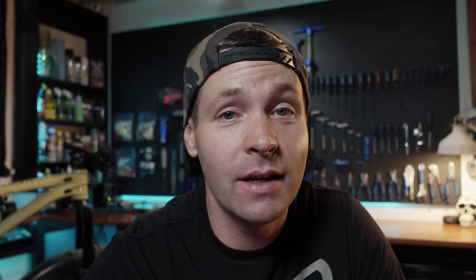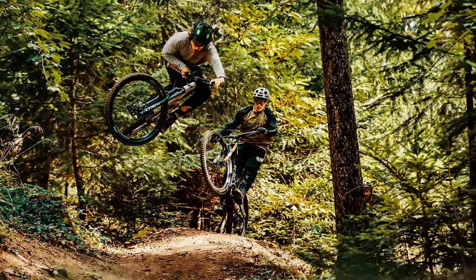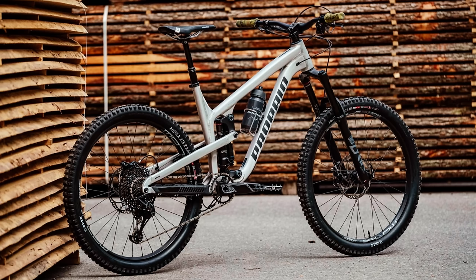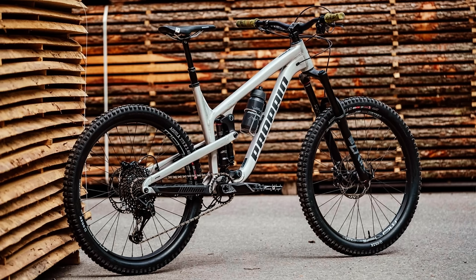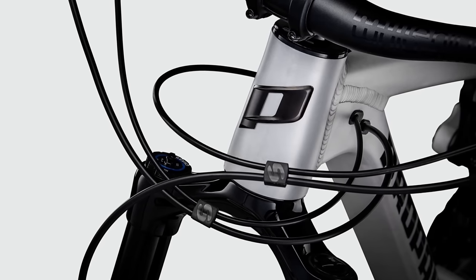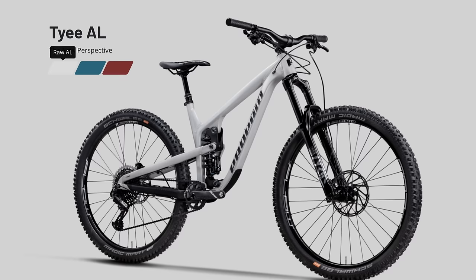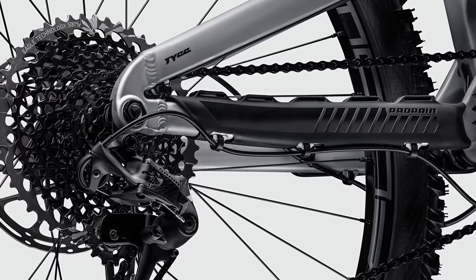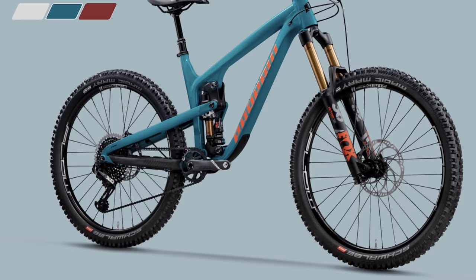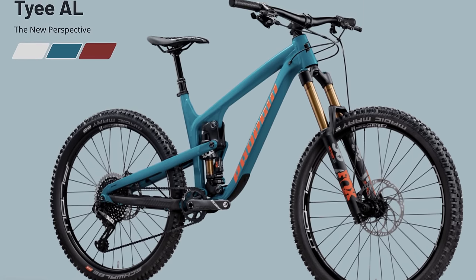At number seven is the Propain Tyee AL Start. This versatile and balanced bike is a potent climber and a killer on the descents. You get a choice between 27.5 and 29-inch wheels, three different build kits, and three different colors. The Start build gives you 170mm travel RockShox Yari RC fork and a 160mm travel Deluxe Select R rear shock. A 12-speed SRAM GX Eagle drivetrain will get you to the top, and a set of Magura MT5s with 203mm rotors will keep your speed in check on the steeps. The Tyee is German engineering and at $3,299 it's a really good deal.